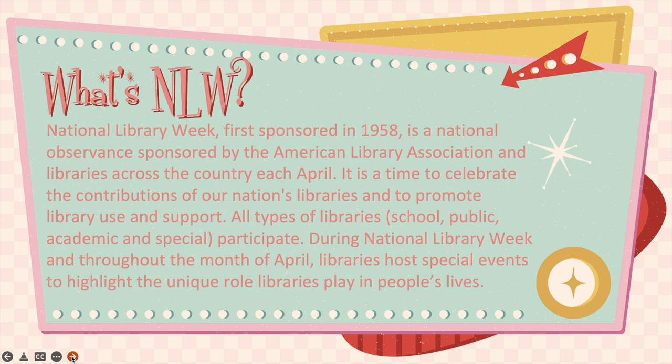Let's talk about National Library Week — what's it all about? It was first sponsored in 1958. It's a national observance sponsored by the American Library Association and libraries across the country each April. It's a time to celebrate the contributions of our nation's libraries and to promote library use and support, and we can always make that fun. All types of libraries — school, public, academic, and special — participate.